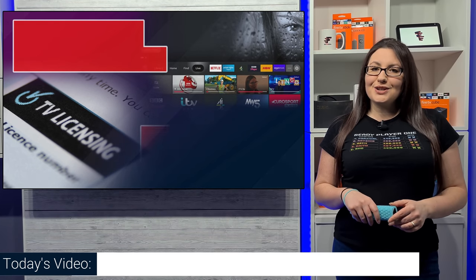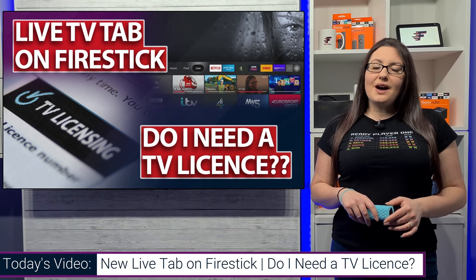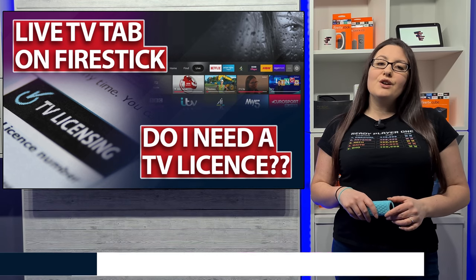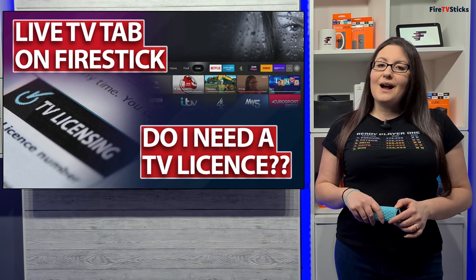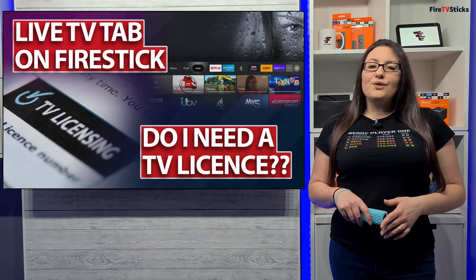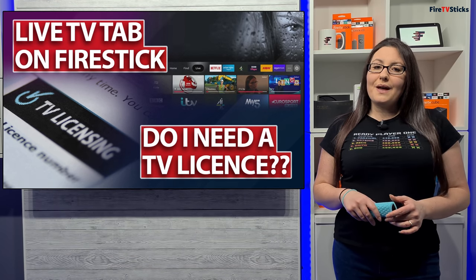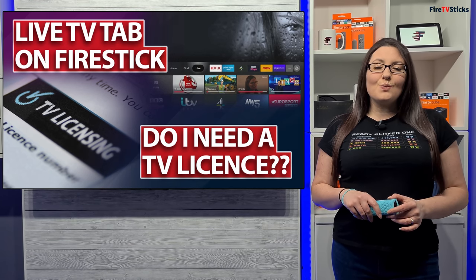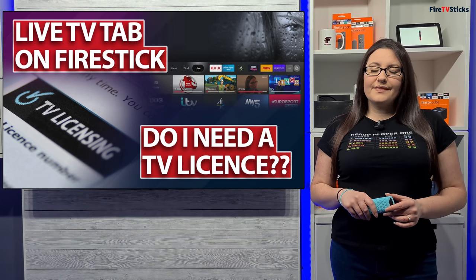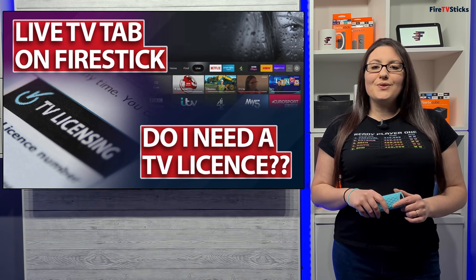Hi everyone and welcome to my channel. If you are a Fire TV user in the UK and you have seen this new live TV tab on your Fire Stick or Fire Cube, you may have been left wondering how this affects you with TV licensing laws in the UK. If you're confused or just need clarification, I hope this video can help clear up any doubts that you may have, as the answer to whether you need a TV licence or not can be quite complex.